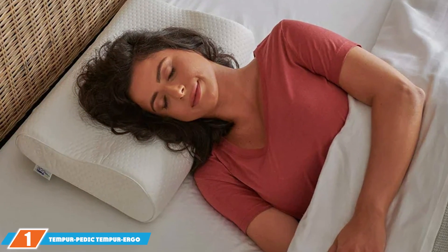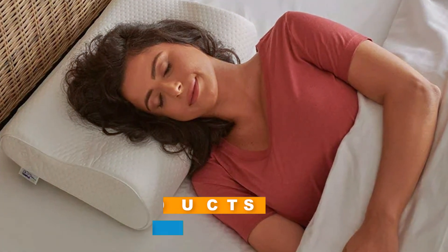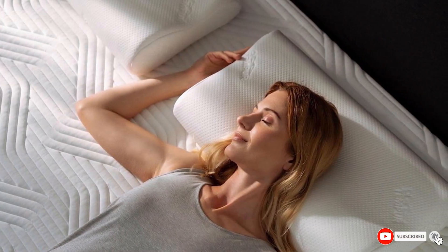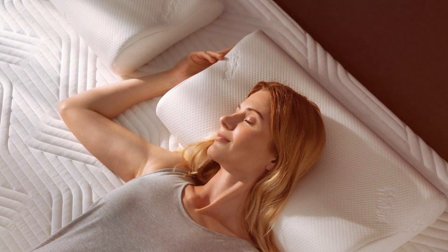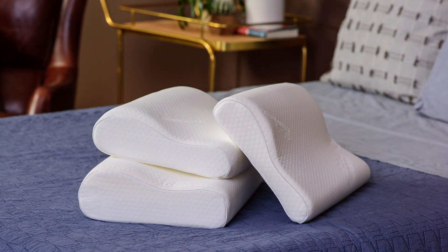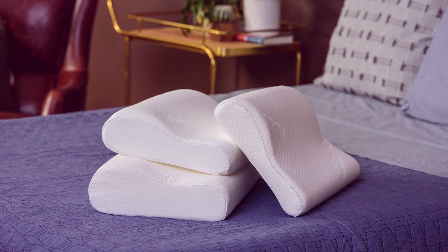Our first pick is the Tempur-Pedic Tempur-Ergo Neck Pillow, a marvel in ergonomic design and comfort. This pillow stands out for its unique contour shape, specifically crafted to support the natural curve of your neck and shoulders. The Tempur material, a proprietary memory foam, adapts to your body's temperature, weight, and shape, offering personalized comfort and support. The quality of this pillow is evident in its durable construction.